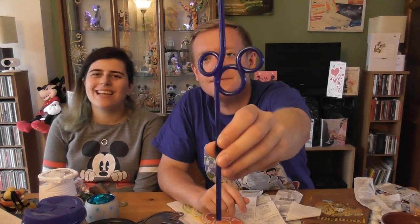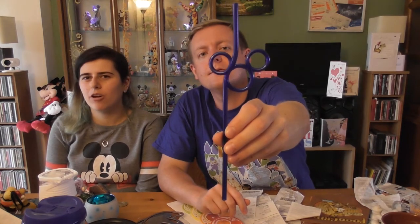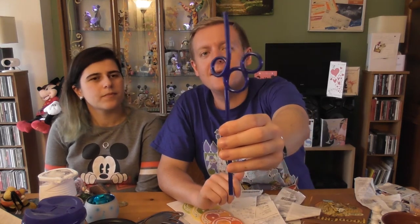It was 99 cents for this Mickey ears bendy straw, compared to something like $13 for four straight plastic straws with little Mickey heads on them. Getting this one for 99 cents with a drink was clearly the better deal.